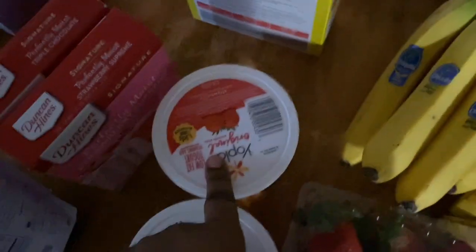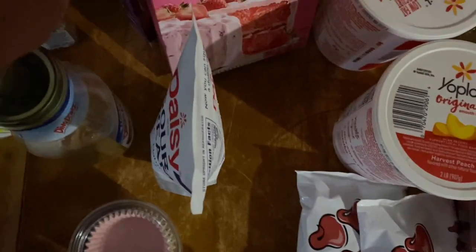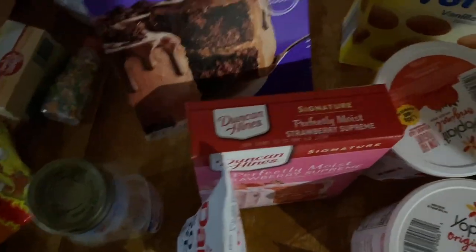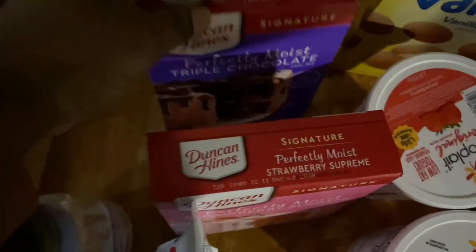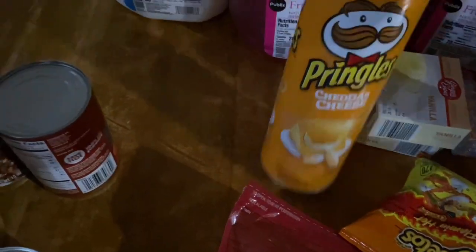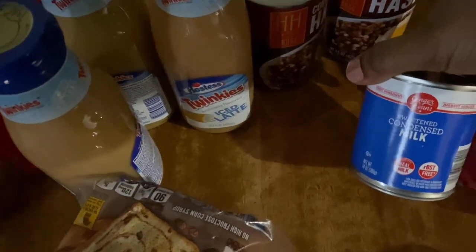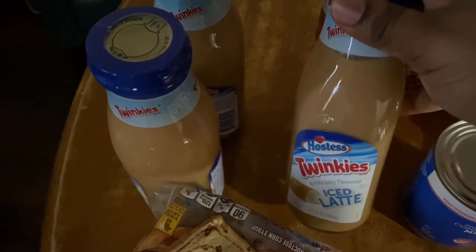I have yogurt — peach yogurt and strawberry yogurt. I have bananas, vanilla wafers. I have Dunkin' strawberry mix. I have perfectly moist triple chocolate cake mix. I have fruit punch and some more fruit punch. I got some of this stuff from Publix and some from Save-A-Lot. I got some cheddar cheese, Pringles, two cans of corned beef hash, some sweetened condensed milk. I got these from Publix — I actually got four; I drank one already — the Twinkies iced latte.